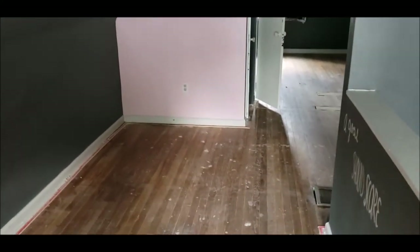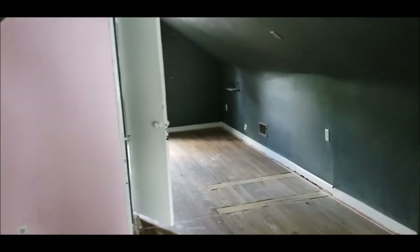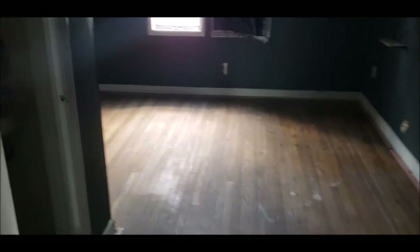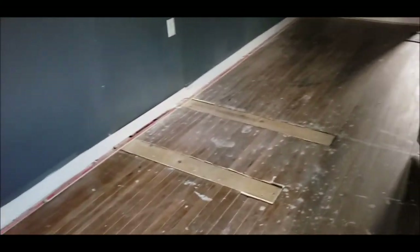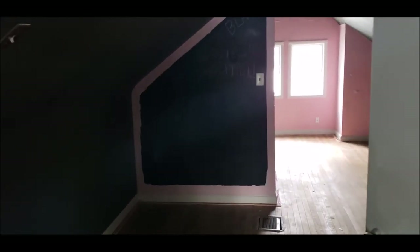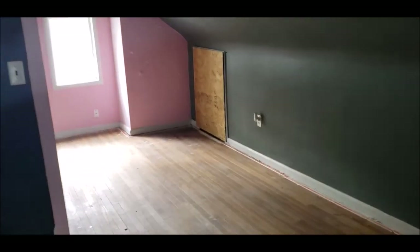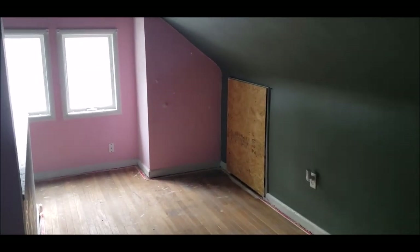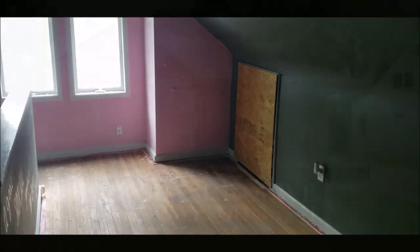Up on the second story, this could be used as a large master — it does have a half bath up here. Notice there are hardwood floors up here as well. At one time there was a wall here making this two bedrooms, so it can serve whatever purpose suits you best. Thank you for taking the tour — get your showing scheduled today, this house will not last long on the market.